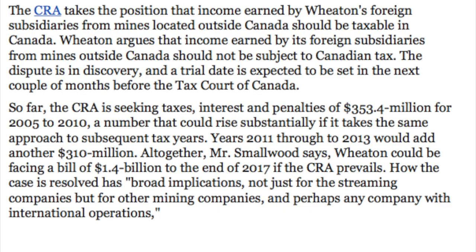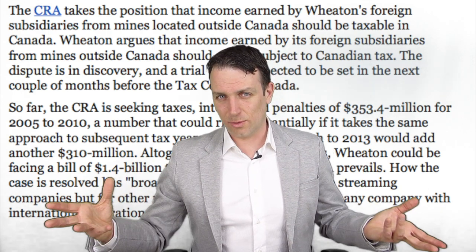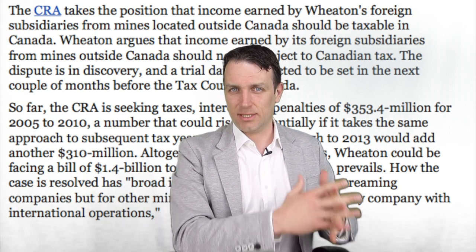The Canadian Revenue Agency is claiming interest, penalties, and taxes of $333 million for the period 2005 to 2010, and still has research to complete for 2011 to 2013, which would add another $300 million. Altogether, Wheaton could be facing a total bill of $1.4 billion by end of 2017. In addition, future profits could be taxed at a higher rate, implying a big hit for all silver streaming and gold mining companies — especially Wheaton Precious Metals.